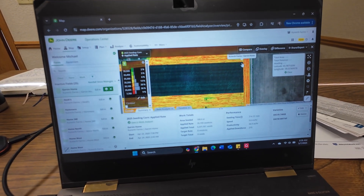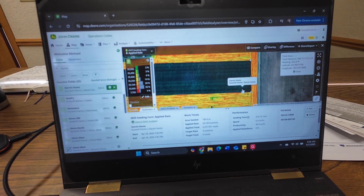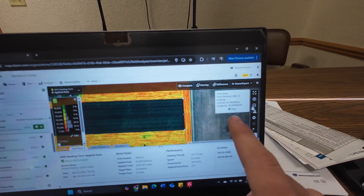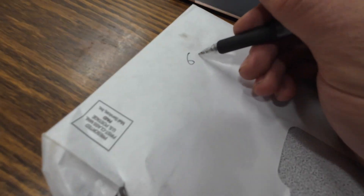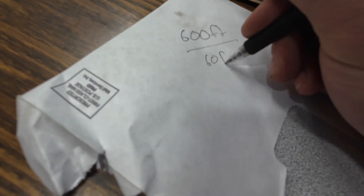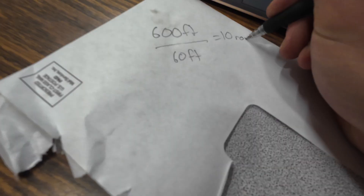There is a way I can drop a ruler from that point down to that point and it should tell me - right here - that is 600 feet. A little back of the envelope math tells us 600 feet divided by our 60 foot planter means we'll be able to make 10 rounds with the planter. With the planter being 24 rows wide and the entries being 12 rows, I'm only going to get two entries per planter pass.